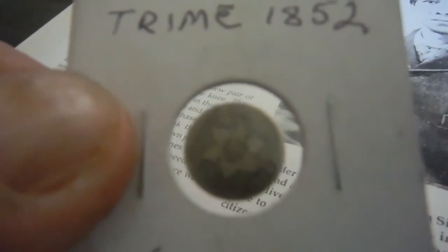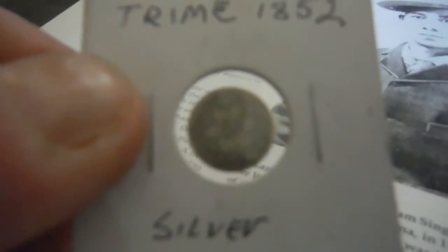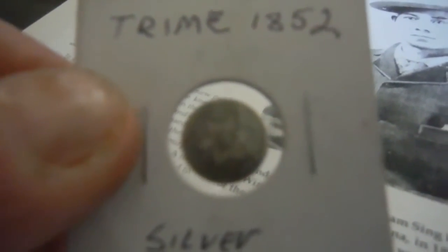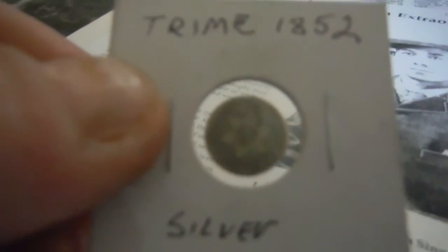These coins kind of made my whole week last week. We're trying a new memory card and we're going to see if this video turns out. Alright, on to the next hole.